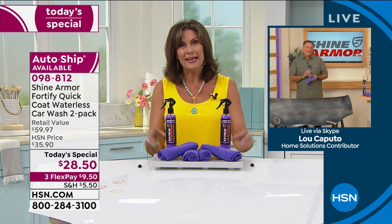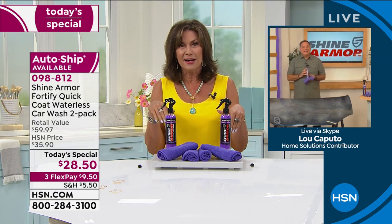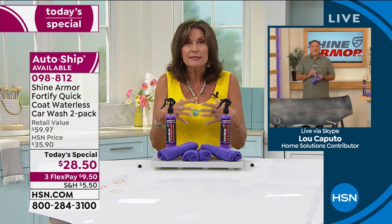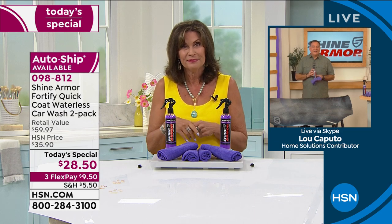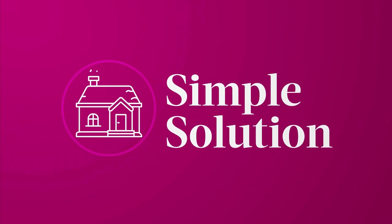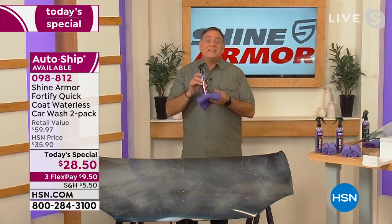There's just nothing quite like seeing is believing. And when it comes to this, you see it and it's just kind of hard to believe. The protection this puts on is unlike anything I've ever seen. We've all seen waterless car washes before, but this isn't that. This is a ceramic waterless wash using nanotechnology.